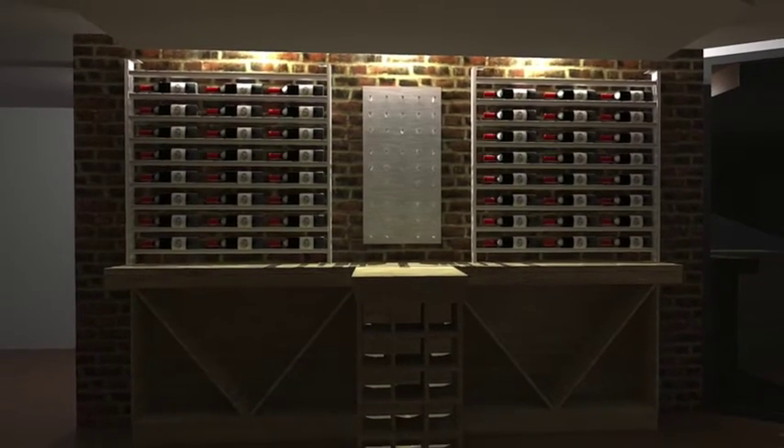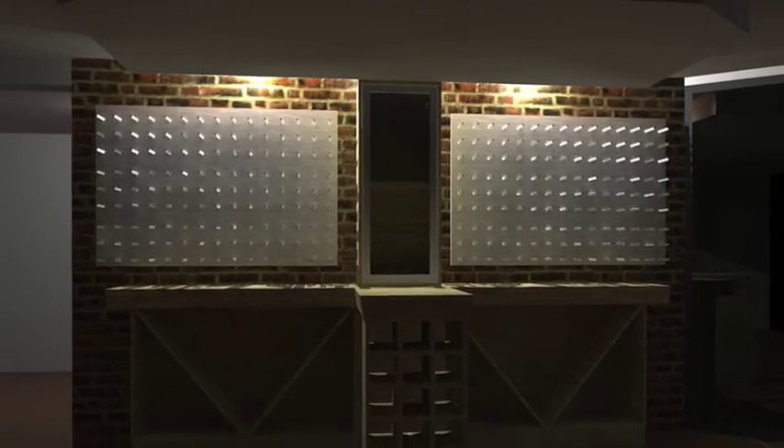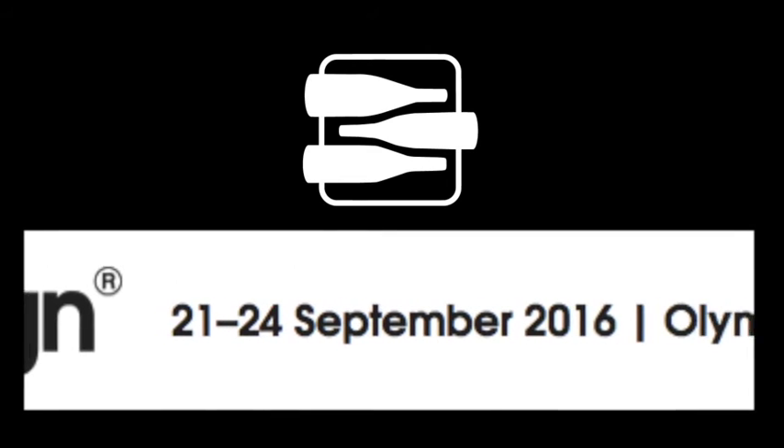As part of our service we offer a rendering of our products for your available space. Just send us drawings with measurements of the space and we'll send you a few render options of your wine display or cellar. Thanks so much for your time. We look forward to meeting you at 100% Design London.